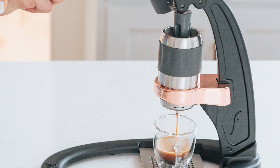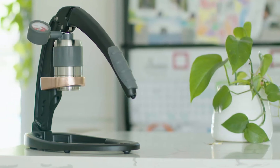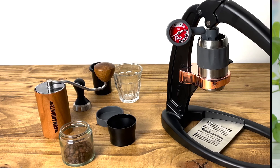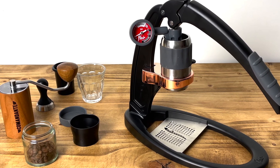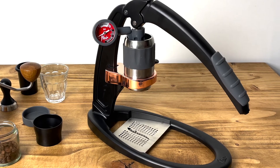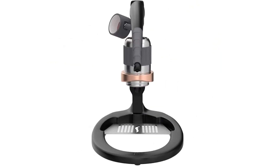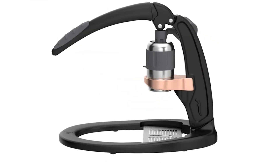Built from sturdy stainless steel and cast aluminum, it promises durability. Its upgraded base, posts, and lever vouch for longevity, assured by a five-year warranty. It's also a breeze to maintain — the patented removable brewing head makes cleaning simple, and the stainless steel tamper and drip tray add to its ease of use. In conclusion, the Flare Pro 2 combines affordability, quality, and user-friendliness, making it an ideal choice for budget-conscious espresso enthusiasts.